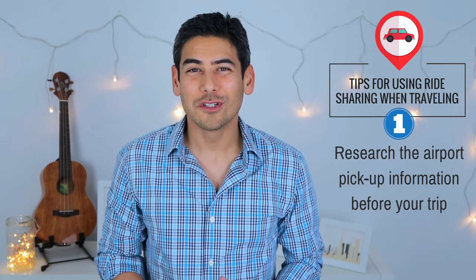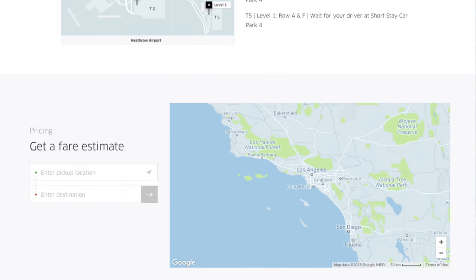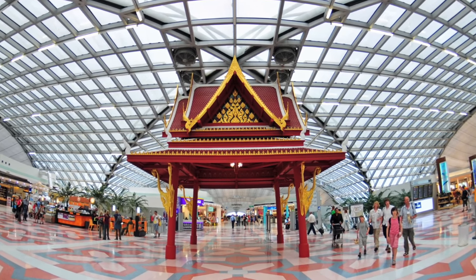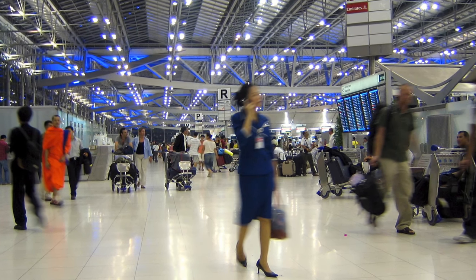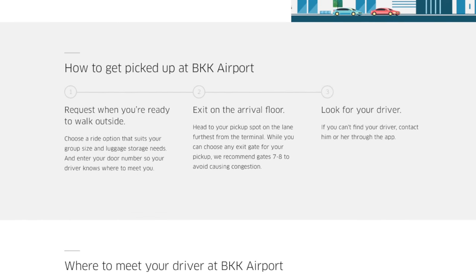Number one: research the airport pickup information before your trip. Most times you'll see specific airport information when you open the Uber app that should tell you where to get your pickup. However, it doesn't hurt to get information online in advance. I remember arriving at Bangkok airport a few years ago and having a spotty network connection. I was struggling to find the pickup spot and level, and I couldn't seem to get any information online. Luckily, I was able to ask around and figure it out. But in retrospect, I wish I had just checked out the Uber page for Bangkok ahead of time so I knew what to expect.